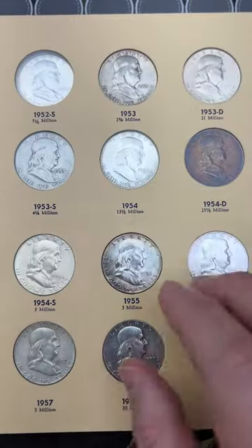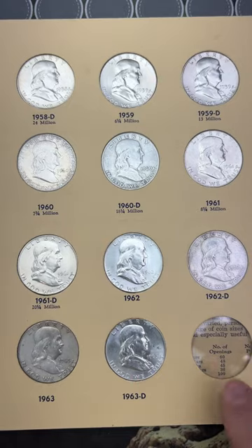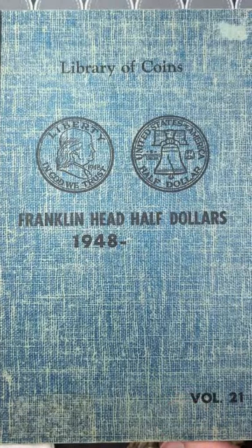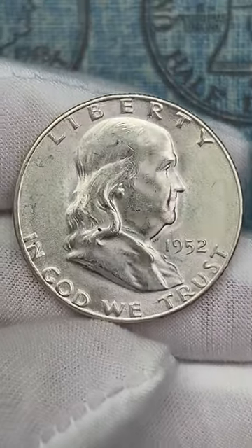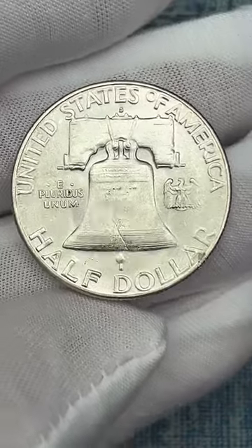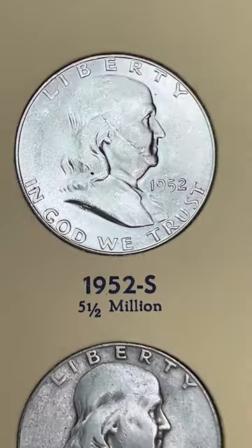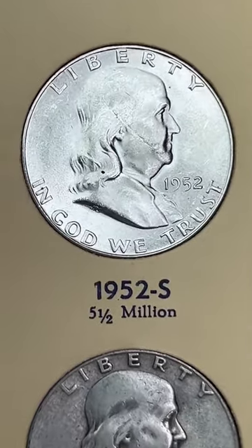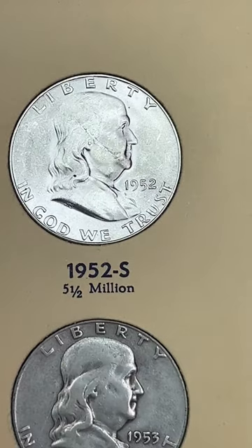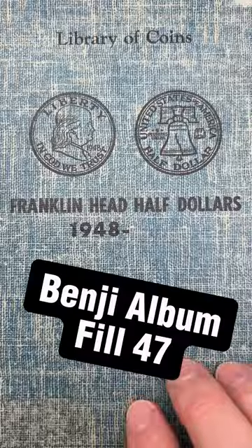Today we're going to be filling our last Benji dated spot in the album. I have Benjis on every page — this is the one that is missing. We'll be filling the 1952-S slot; we do have a bonus spot to fill next, but this is the last dated spot. Here is the beautiful 1952-S — it does have a little bit of a scratch across the front unfortunately, but it was the best one I could find at the coin show. Adding this in — the album will be technically complete. We will be upgrading a lot of these Benjis as we find them.